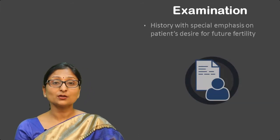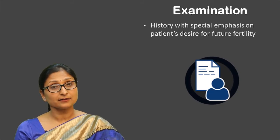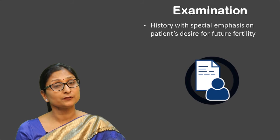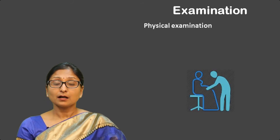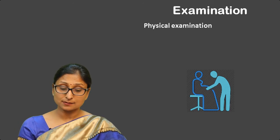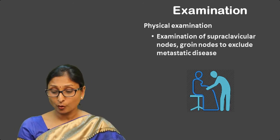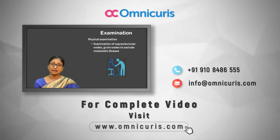It is important to take a meticulous history with special emphasis on the patient's desire for protection of her future fertility. Complete head-to-toe examination is essential, with special emphasis on anemia, examination of supraclavicular nodes and groin nodes to exclude any metastatic disease. Examination of the breast is essential. Abdominal palpation to exclude liver metastasis and hydronephrosis should also be done.